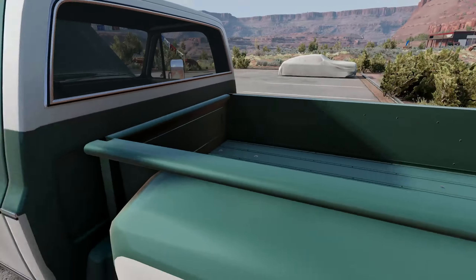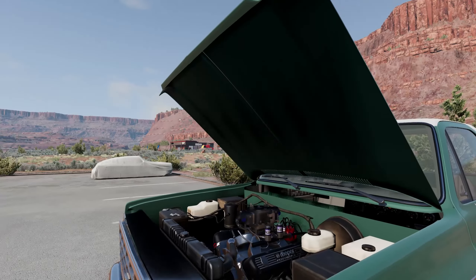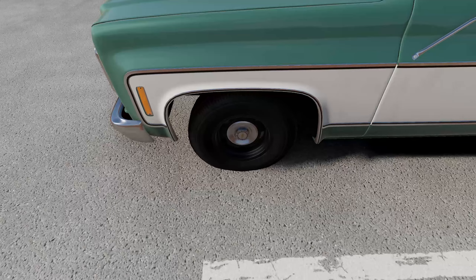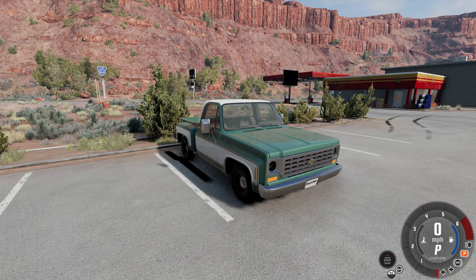The boys at Nitrous Outlet hit us up and wanted to throw something on this thing as well. They gave us some nitrous — the bottle is in the passenger seat on the floor somewhere. With the nitrous, this thing is probably pushing around maybe 600-ish horsepower on these stock tires, so this thing rips.